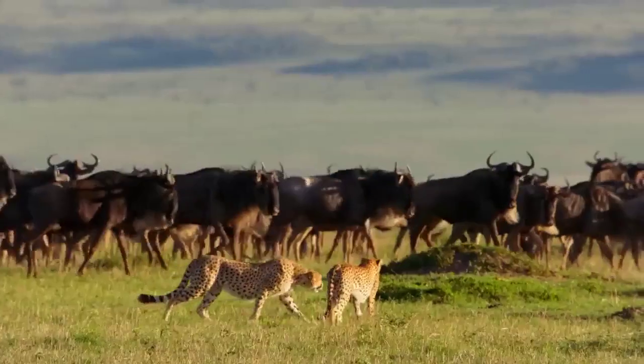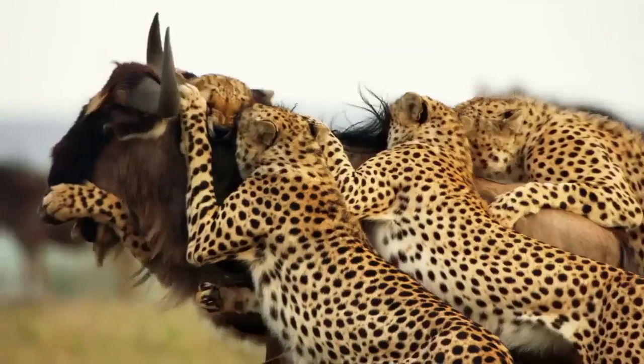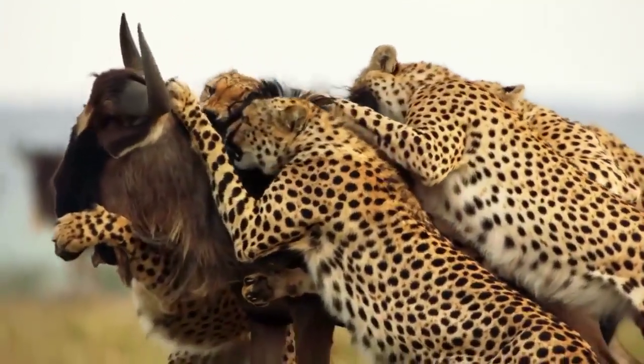Cheetahs stalk their prey until they are close enough to make a sudden burst of speed, reaching up to 70 miles per hour in just a few seconds.